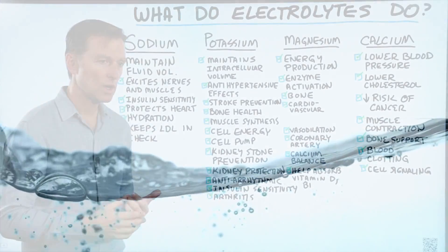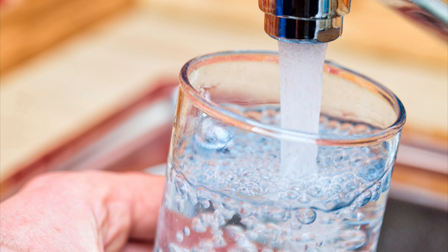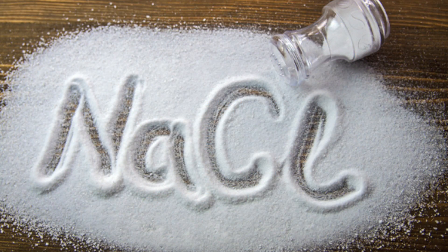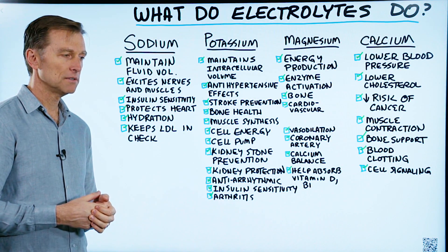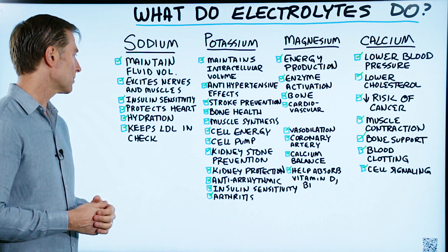This is one reason why if you drink way too much water without sodium, you're going to dilute sodium and create a condition called hyponatremia, which is very, very dangerous. Sodium also excites nerves and muscles, so if you're deficient in sodium, you're going to have weakness within your muscles and may have issues with the nervous system as well.